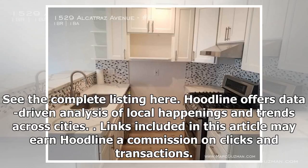Hoodline offers data-driven analysis of local happenings and trends across cities. Links included in this article may earn Hoodline a commission on clicks and transactions.